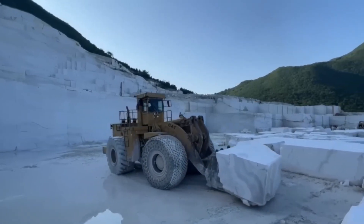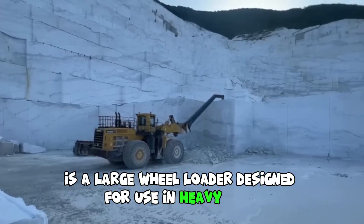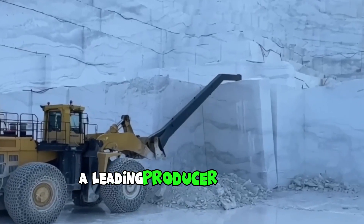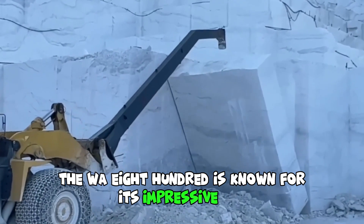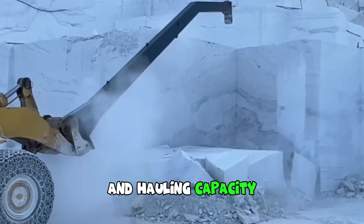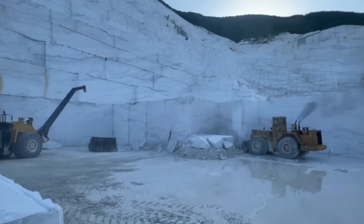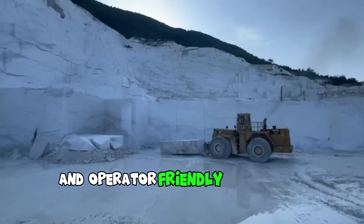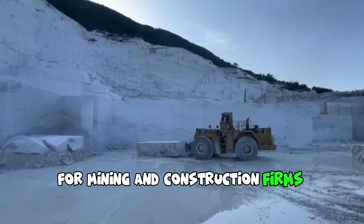The Komatsu WA-800 is a large wheel loader designed for use in heavy-duty mining and construction applications. Manufactured by Komatsu, a leading producer of heavy equipment, the WA-800 is known for its impressive size and hauling capacity, as well as its advanced features and cutting-edge technology. Its combination of size, power, advanced technology and operator-friendly design make it a popular choice for mining and construction firms around the world.